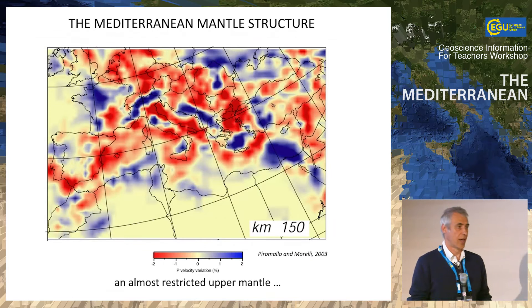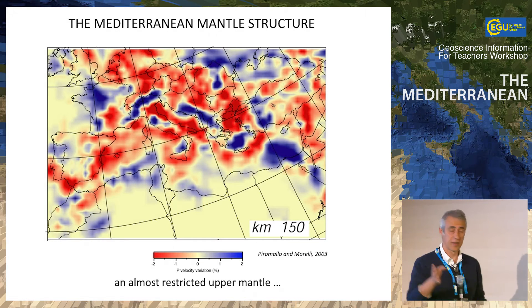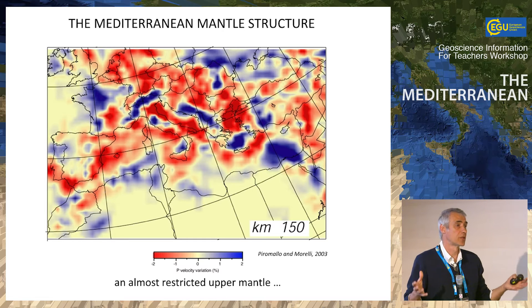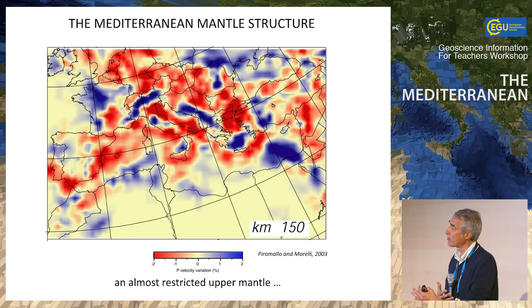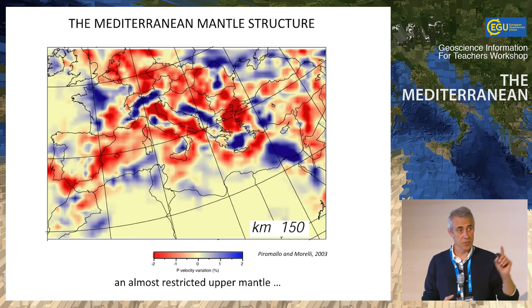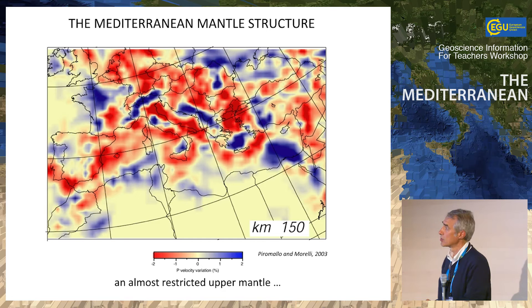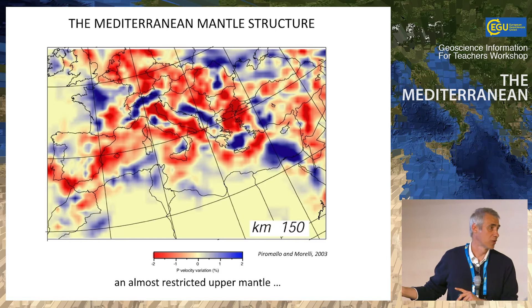Do we have evidence of that? Yes. The next speaker Claudia's tomography shows very nicely in the Mediterranean where this subducted material can now be found in the mantle. We have a velocity anomaly — where the seismic rays go faster — plotted with respect to a reference model on a percentage scale. The blue anomaly, for example, would be 1% faster than the model. That's how tomography works — it's a model of a model.